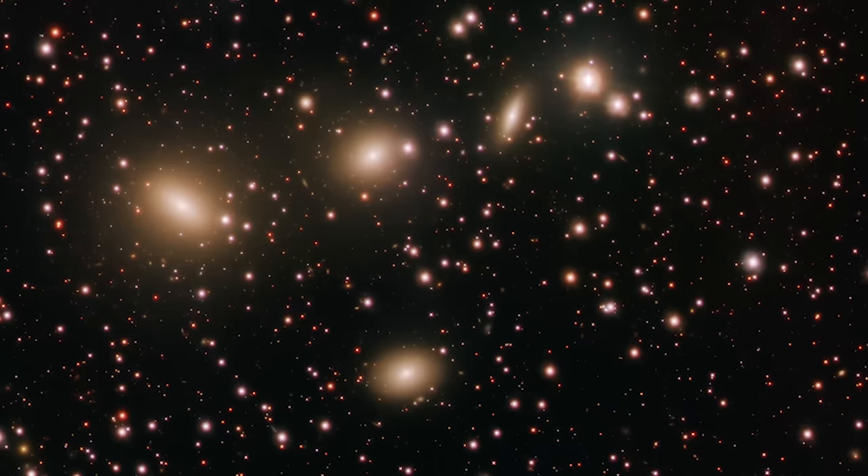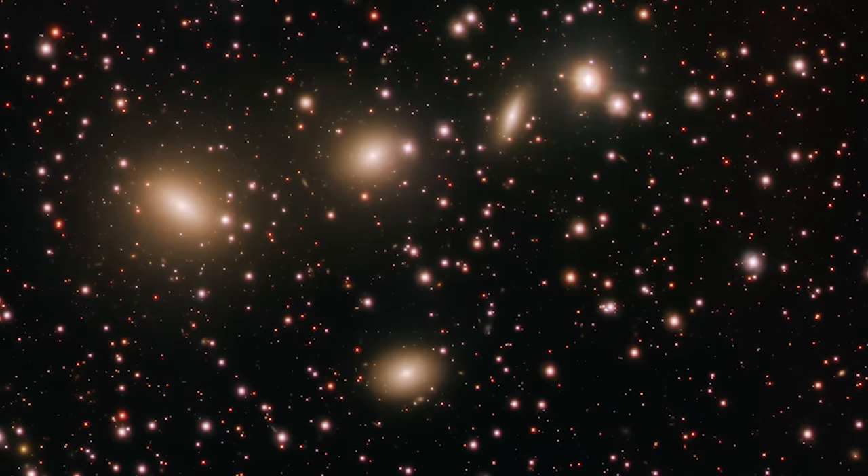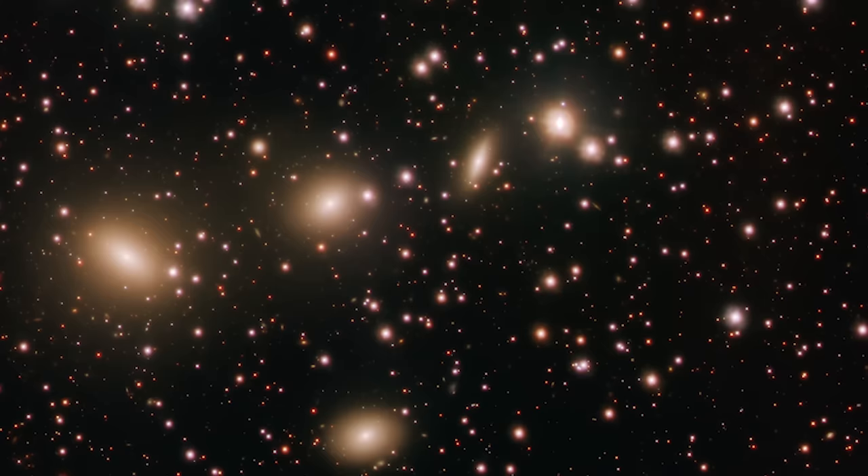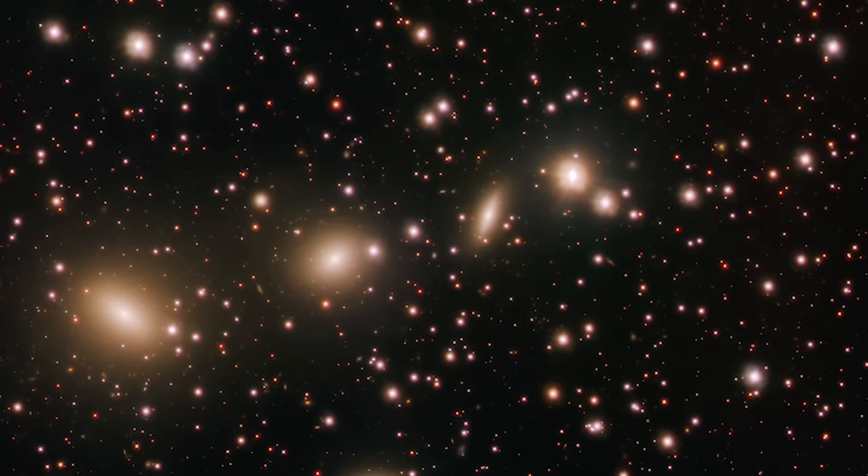HCG-86, or Hickson Compact Group 86, is part of a fascinating category of galaxies. These groups consist of four to ten galaxies in such close quarters that their interactions become a crucial part of their existence. As they gravitate towards each other, they can exchange material, alter each other's shapes, and sometimes even merge to form a larger galaxy — it's like a cosmic dance, where each partner influences the other's movements.